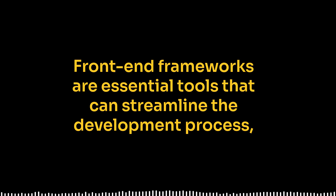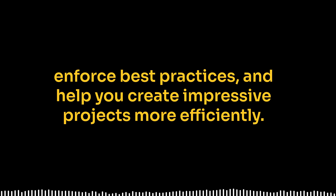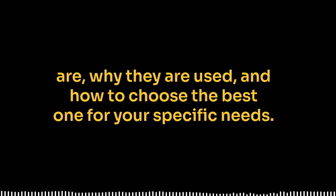Front-end frameworks are essential tools that can streamline the development process, enforce best practices, and help you create impressive projects more efficiently. By the end of this video, you'll have a clear understanding of what front-end frameworks are, why they are used, and how to choose the best one for your specific needs.